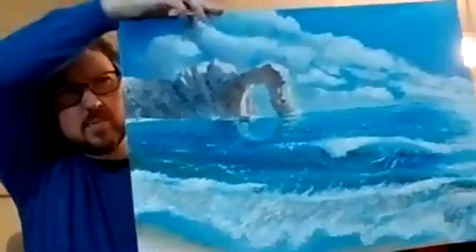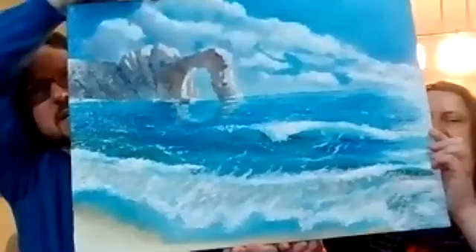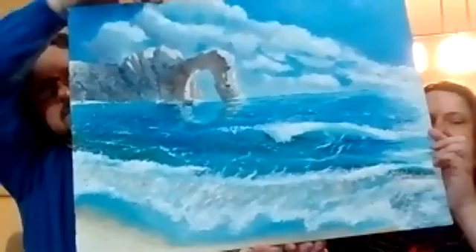I mostly work in oil paints, and this is just one example of what I do — it's a seascape. I can churn out different types of seascapes mostly, whatever the client wants. Just remember, because it's oil paints, it does take a while to dry — a few weeks — and I can send them out, no problem at all.